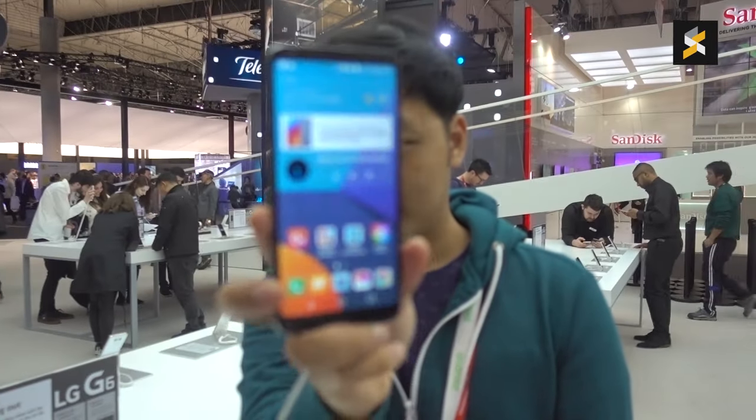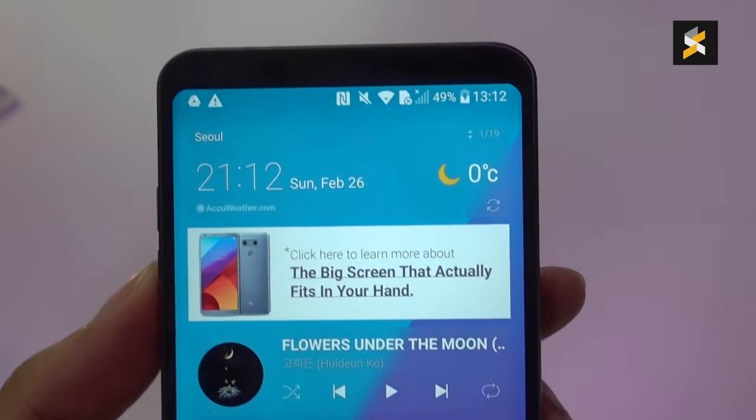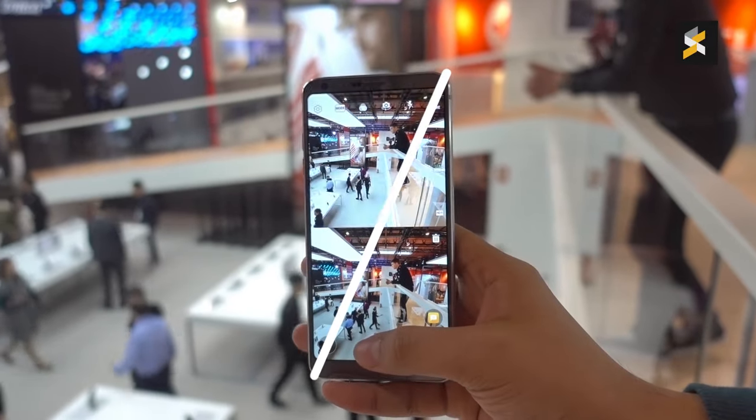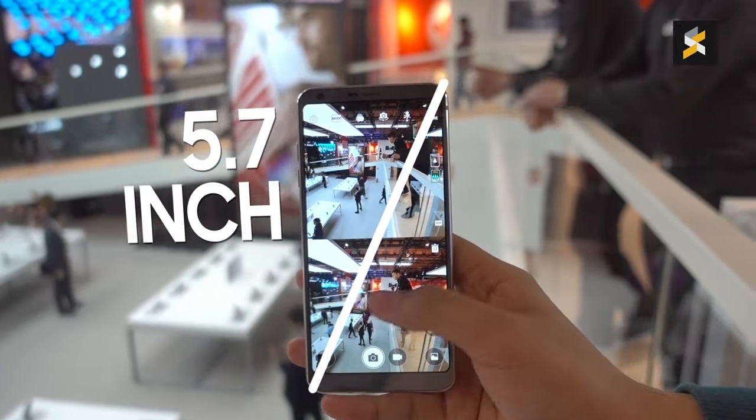On most smartphones, 5.7 inches usually translates to a massive device — think Nexus 6P. On the G6, however, LG has managed to keep the device's footprint closer to something that feels like a 5.2-inch smartphone instead.